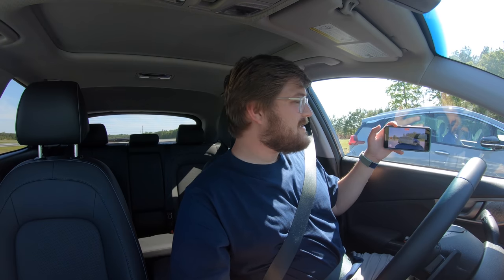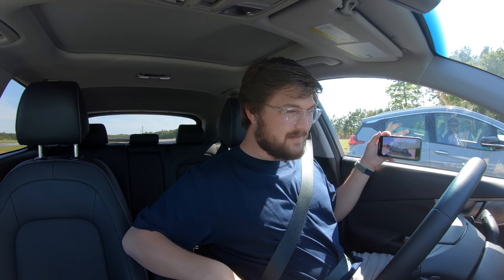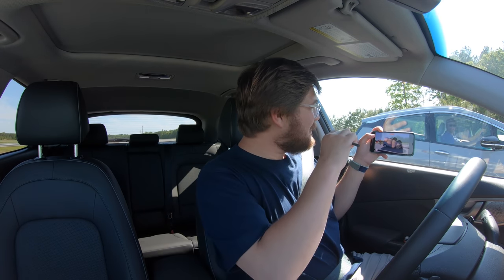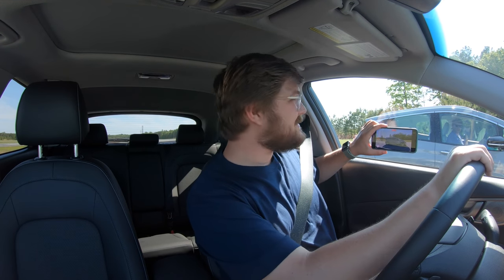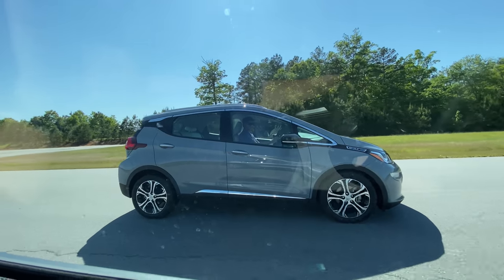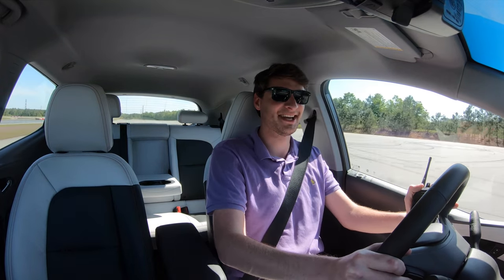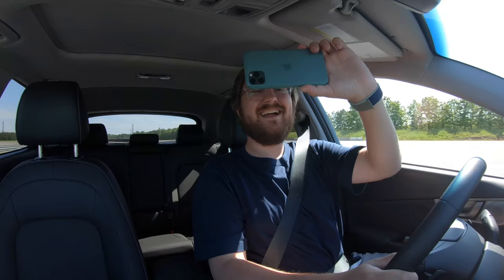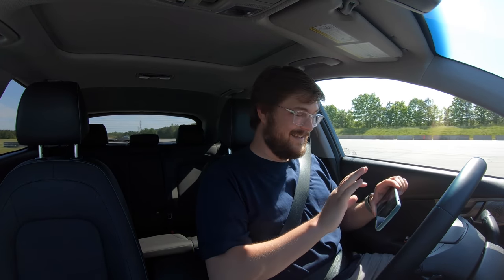Now it's time for a reversing drag race. I've run out of GoPro so I'm filming on my phone while driving backwards — can't recommend it. Both cars engage sport mode in reverse. In three, two, one, go. The Bolt rockets backwards — 38 miles an hour in reverse, saw 150 kilowatts — that was full power backwards! This car is amazing. So much faster. If you need to drive backwards quickly, you only have one option: the Chevrolet Bolt.